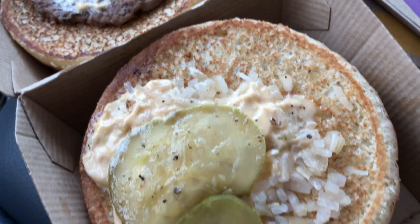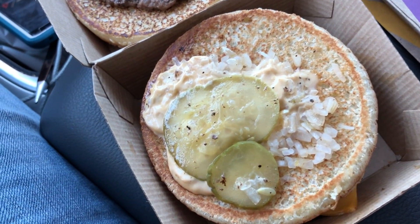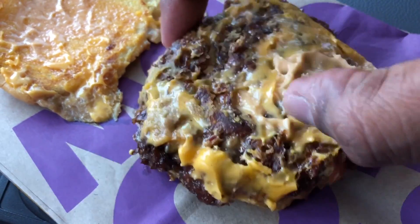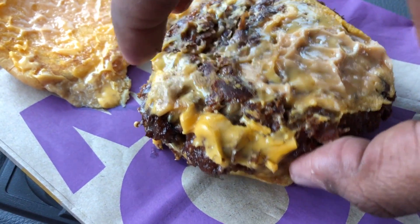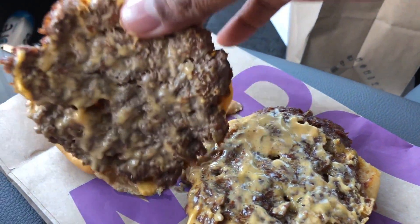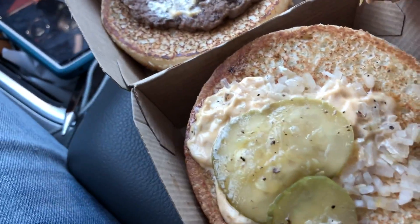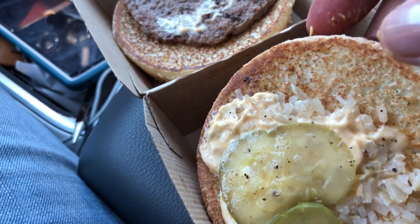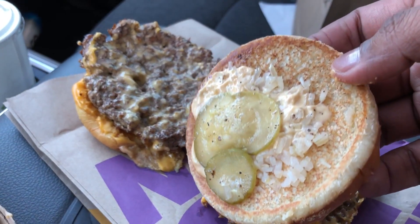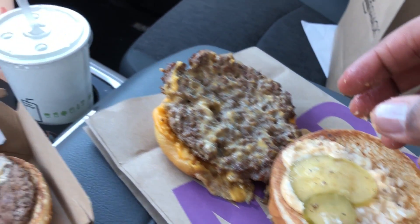We have the special sauce from our Big Mac with pickles right here. What I need to do is remove this top beef patty from our Shake Shack burger. There we go, remove it, put it upside down here. Just go ahead and take the middle bun — with the sauce, with the pickles, with the onions — and plop it right down here.